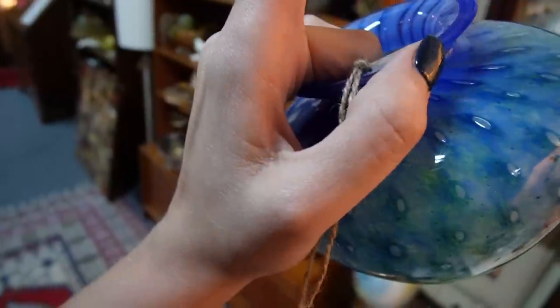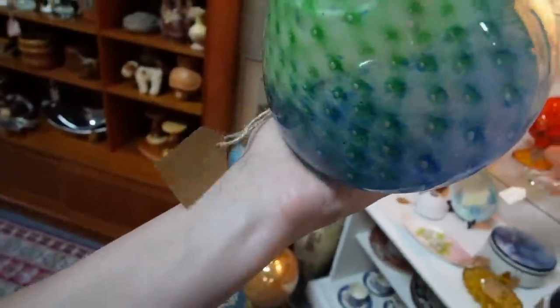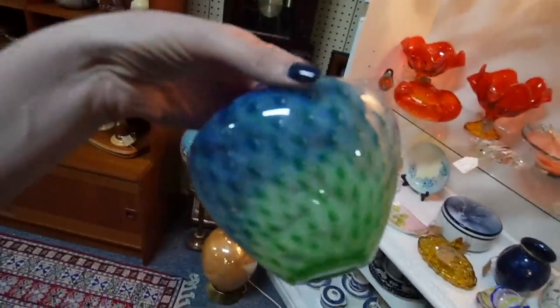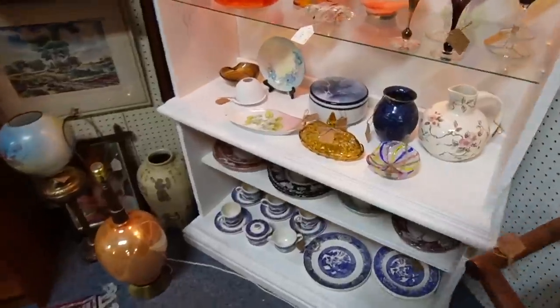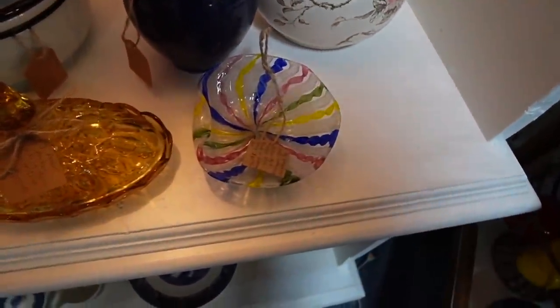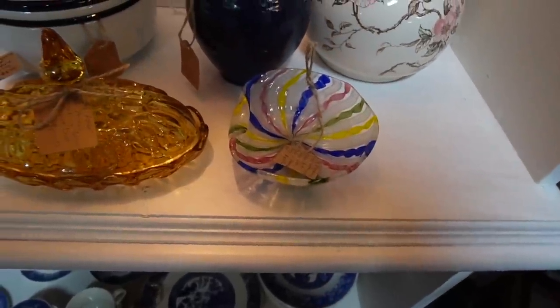I felt what I thought was a chip but it's just the tape on the edge. $35 and $15 off — it's a nice piece of glass. I don't know how to make it but I like the bullicante, so I think I'll grab it. Of course I also need just this. $65 — I don't know if I can do that and still make a profit, but it's gorgeous.